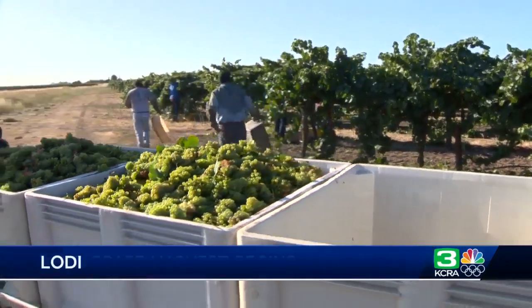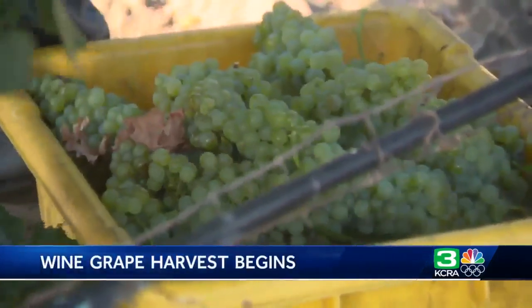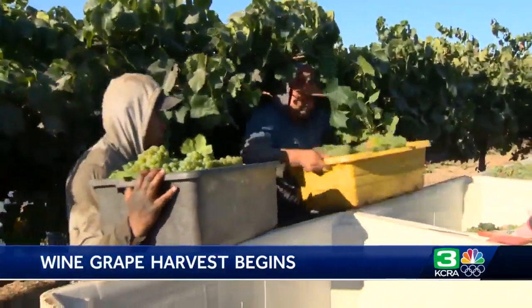These Chardonnay grapes are being picked in the early morning by hand. With the wet year that we had, everything is pushed back at least 10 days. Last year, I believe we picked probably about a week earlier. But with this, we had that little warm spell, and these grapes are coming on pretty quick now.